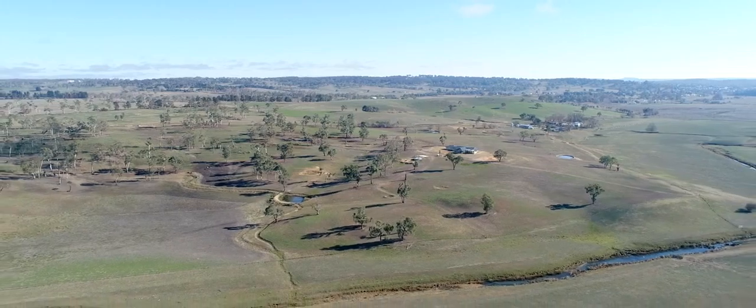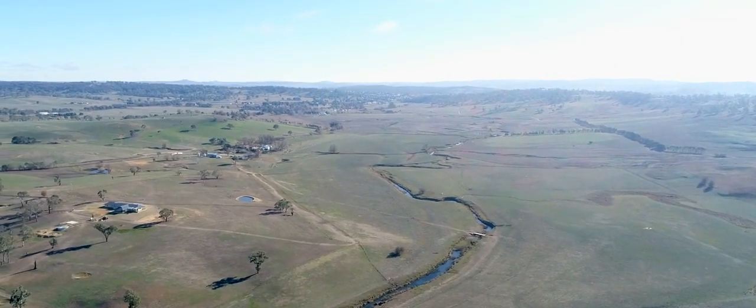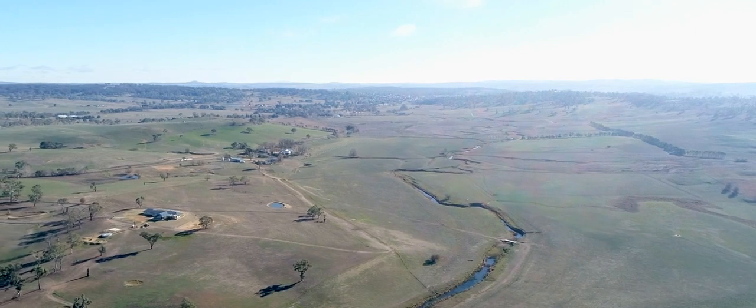Every way you look at this property, it represents quality. Inspections may be organised by contacting us at Landmark Boltons.